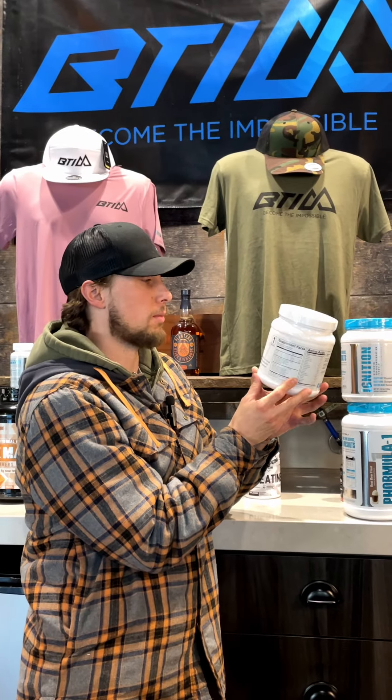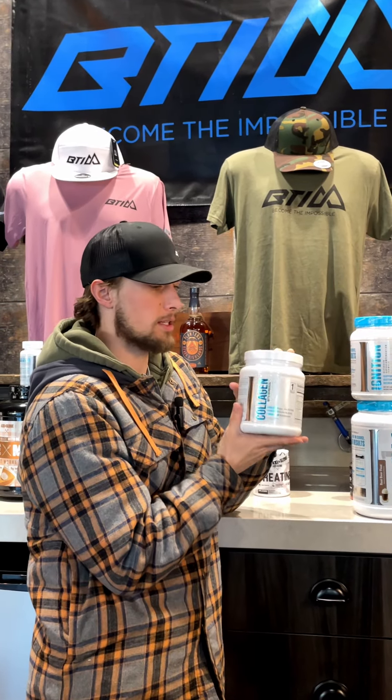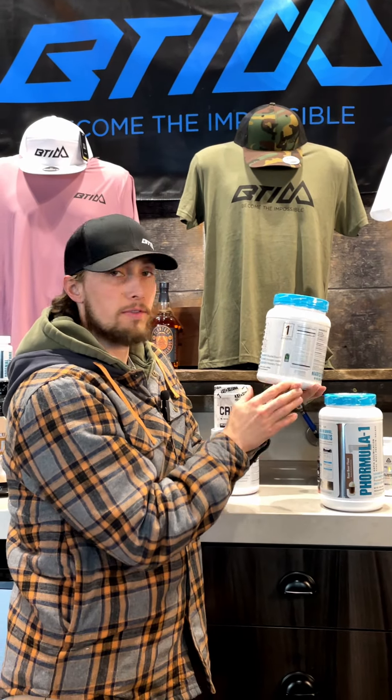Unflavored Collagen with Dermavol — this is a First Form product and it's an amazing product. I take Collagen every day in my post-workout. Next is Ignition, another great product from First Form.